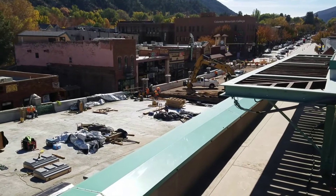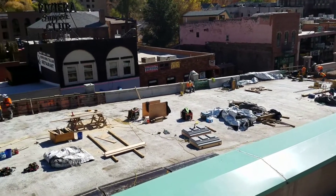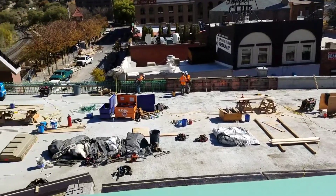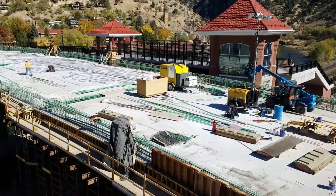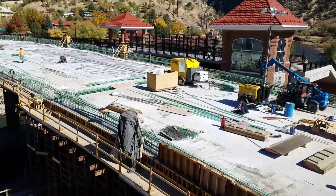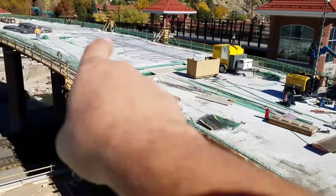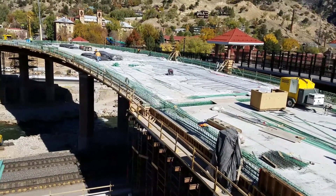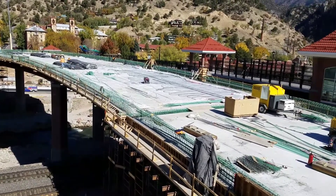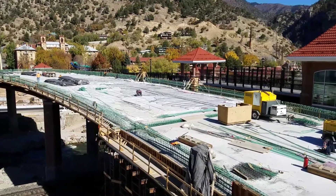Lots of action going on down here today. I seem to always catch these guys on their lunch break — about two minutes ago there was probably a hundred workers scurrying around here getting stuff done. But as you can see, the running conduit through that rebar there is going to go all the way across, and that's what's going to light the lampposts on the bridge and give the nice appearance of this grand bridge at night.